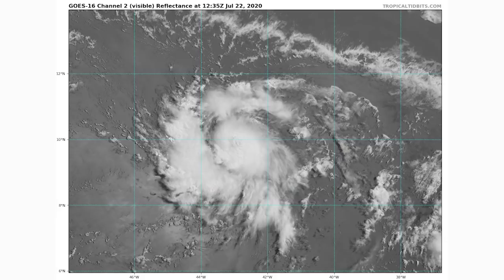Looking at satellite imagery, this storm is very healthy and doing very well. I think they waited way too long to name this a tropical storm — it's pretty close to hurricane status already, probably a very strong tropical storm. I expect updates throughout the day to reveal that this one is much stronger than what they've been saying.